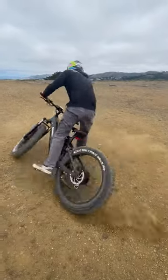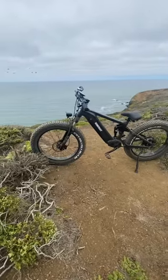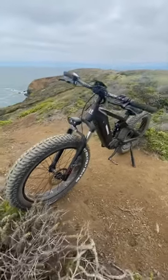Today we are going to be reviewing the Himaway Cobra 2022 electric bike. At the price point of $2,200, this bike's a beast, weighing in at 88 pounds and a top speed of 26 miles per hour.